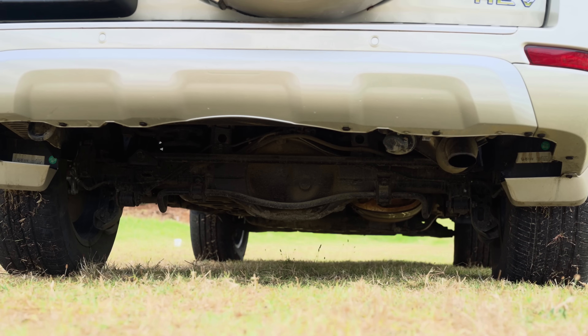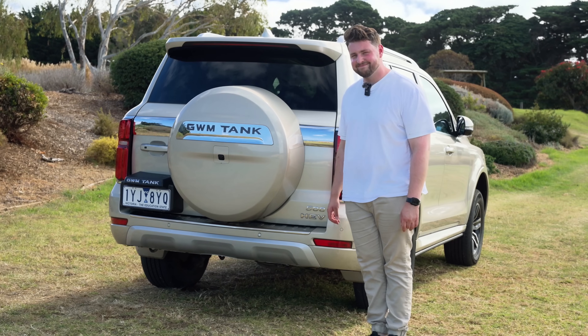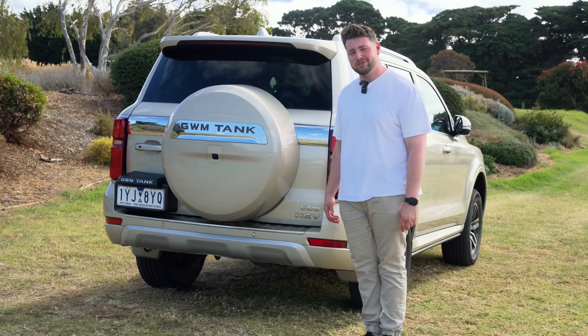GWM Tank — love that. Under here you won't find a towing kit but you can get one. This thing has a three-ton braked towing capacity, which is definitely not class-leading — that would be about three and a half tons — but still pretty damn good. Then down the bottom you have a meaty diffuser and underneath it is a real exhaust. Take a listen. Yeah, that wasn't the best.